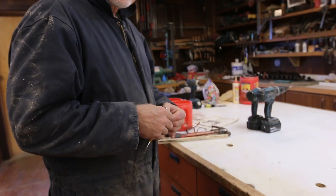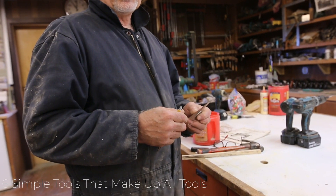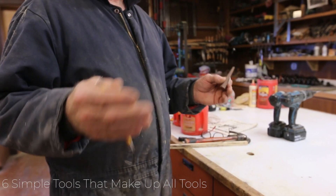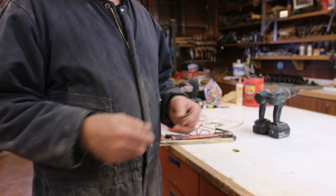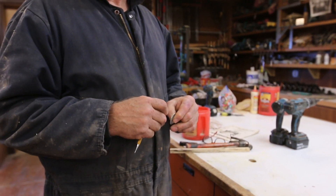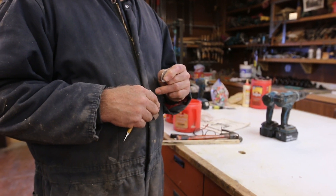Jordan, there are about six simple tools that make up all tools and machinery that have ever been built. Six of them. That's hard to imagine. Yeah, it is — but only six simple tools.